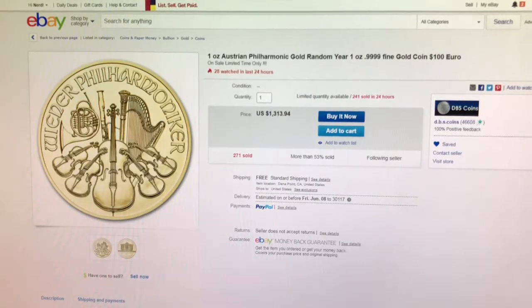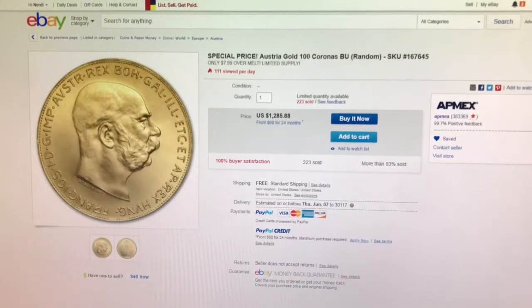Next is from DBS Coins on eBay. This is a one-ounce random year gold Austrian Philharmonic, currently on sale for $11.04 over spot. Next is from Antmax on eBay. This is an Austrian Gold 100 Coronas coin for $7.99 over spot.